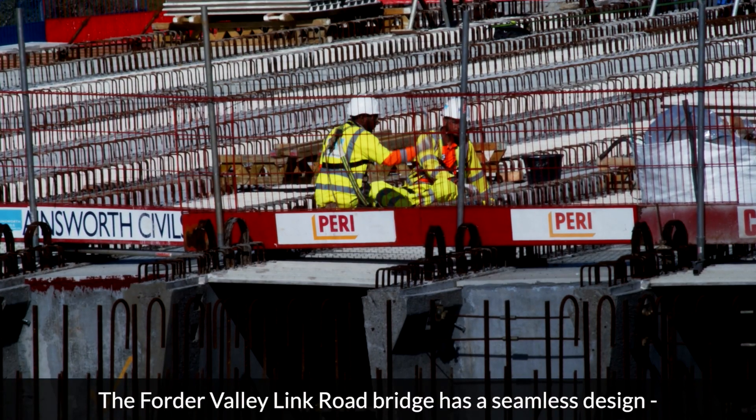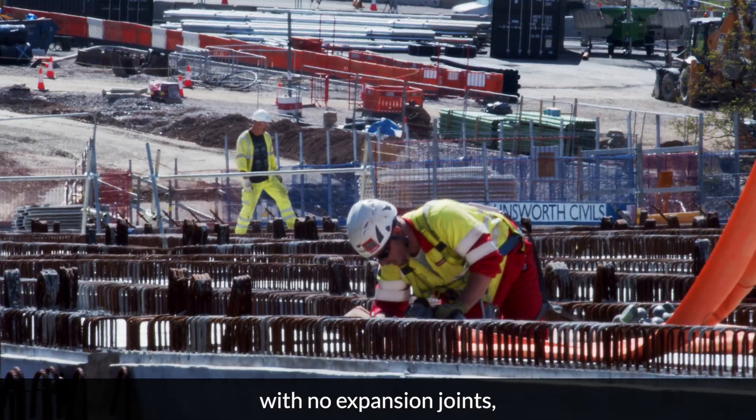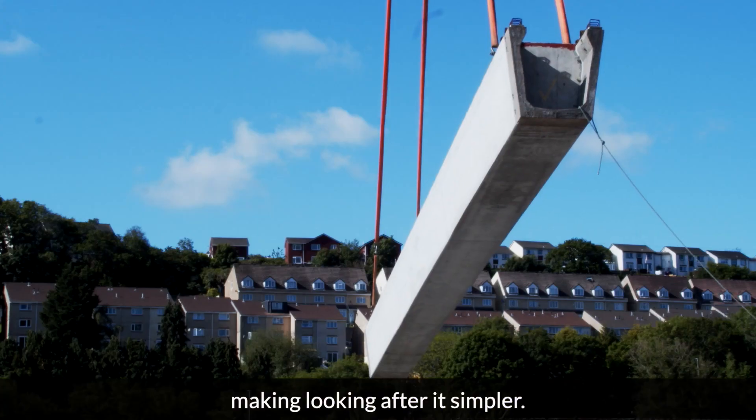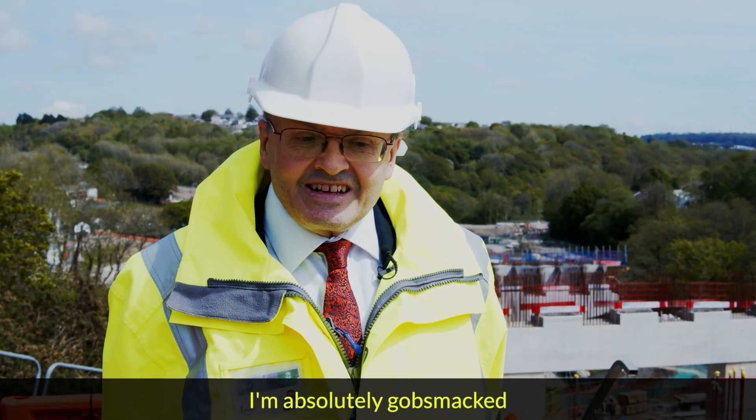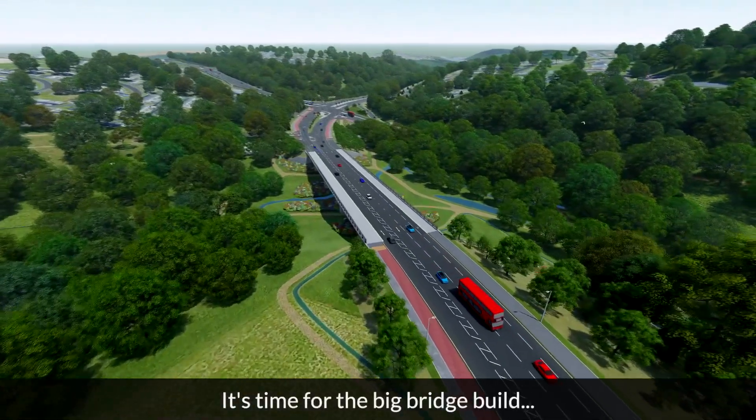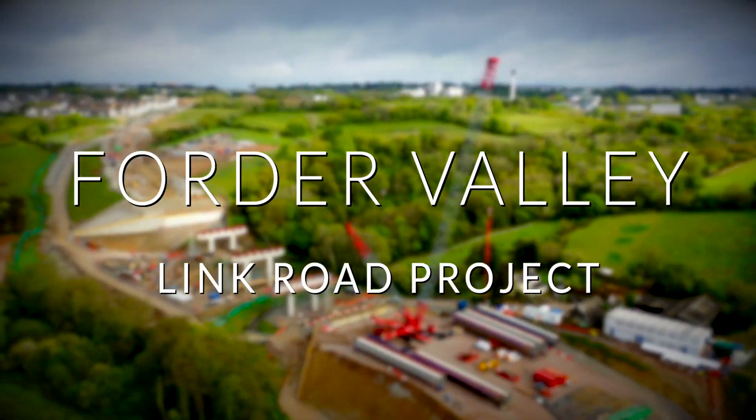The Forda Valley Link Road Bridge has a seamless design with no expansion joints, making looking after it simpler. But building it is quite a challenge. I'm absolutely gobsmacked. It's time for the big bridge build at Forda Valley.